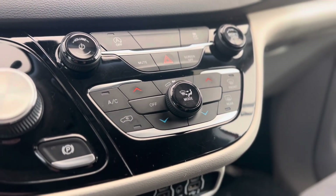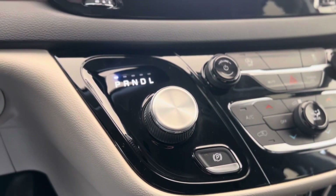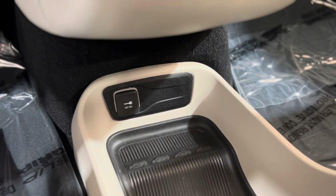Underneath that we have some climate controls. We also have the electronic parking brake to the left of that, and above that we have the gear shift. Below that we have some plugins, and underneath that we have more plugins.